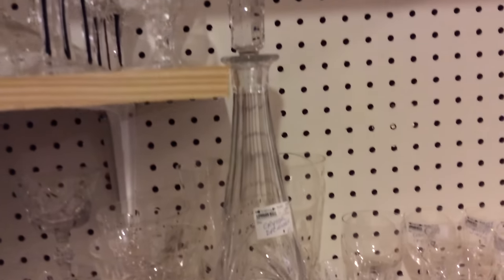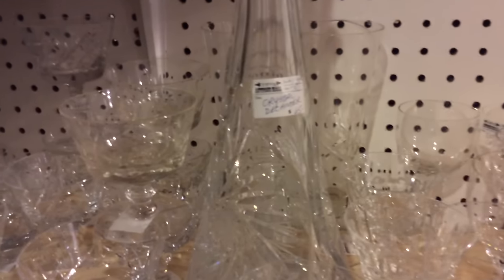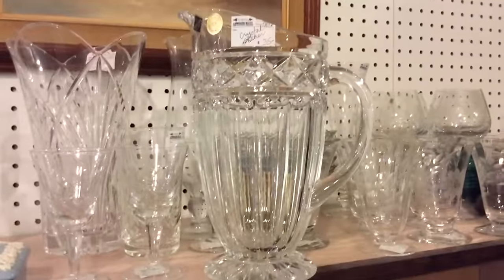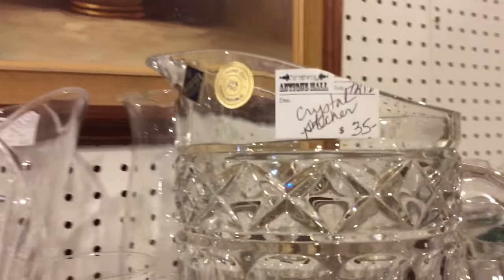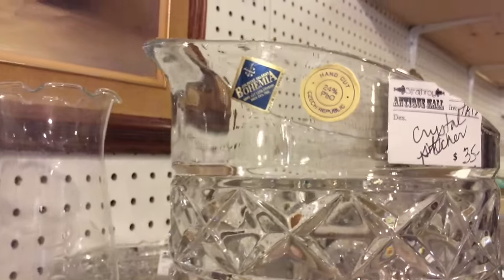Many even have Moffitts and Hobstars, Strawberry Diamond. The rarest or most expensive patterns are Aztec panels and trellises. Cut glass often came in sets — candlesticks in twos or fours, berry bowls and casserole dishes, finger bowls.